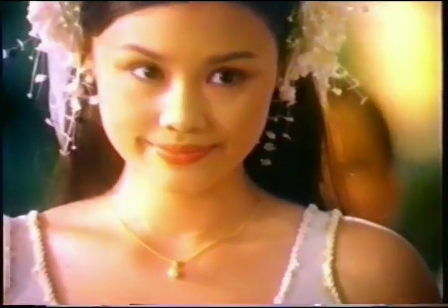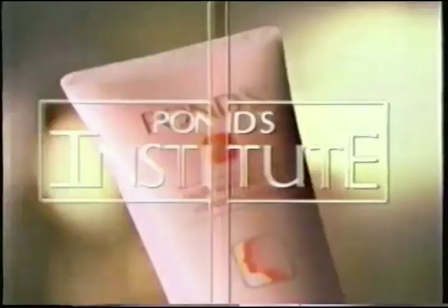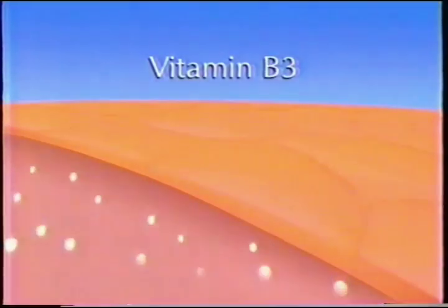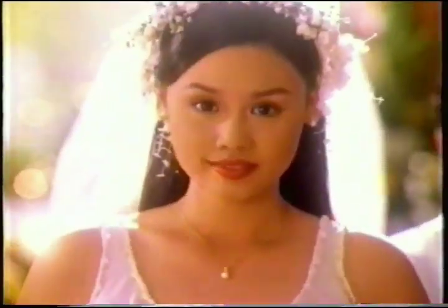Pam looks different. She's never looked so good. Pam's been using Pond's Skin Whitening Vitamin Cream. It has vitamin B3 which safely whitens from within, plus protective double sunscreen. In weeks, her skin became noticeably lighter with a rosy white glow.